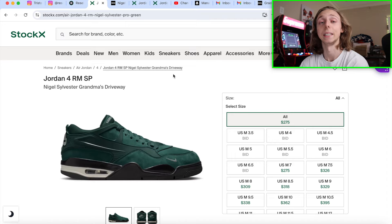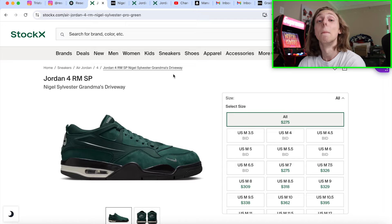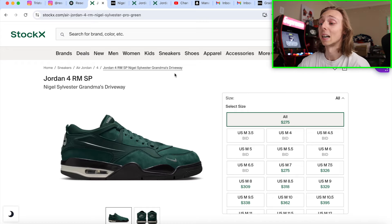The first sneaker I'm getting into is the Jordan 4 RM Nigel Sylvester. I think this is a solid long-term bet. The unique box — everything that comes with this sneaker — gives it a special feel. Jordan gave it a unique box that says 'Bike Air' on it, unique wrapping paper on the inside with an old photo of Nigel Sylvester, and the bottom of the box is based off something like his old driveway — a scratchy, hard material. Very unique, you normally do not see this on Nike stuff.